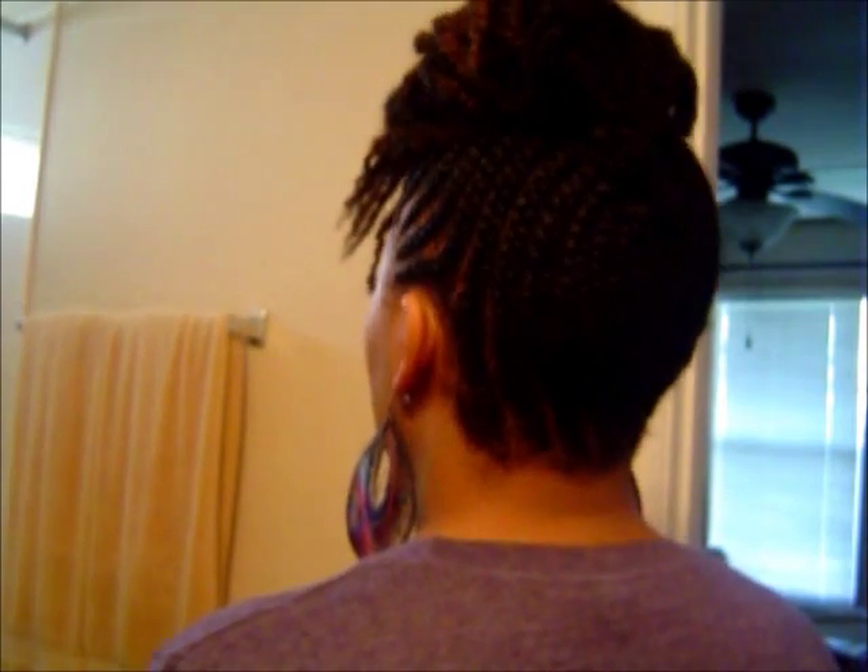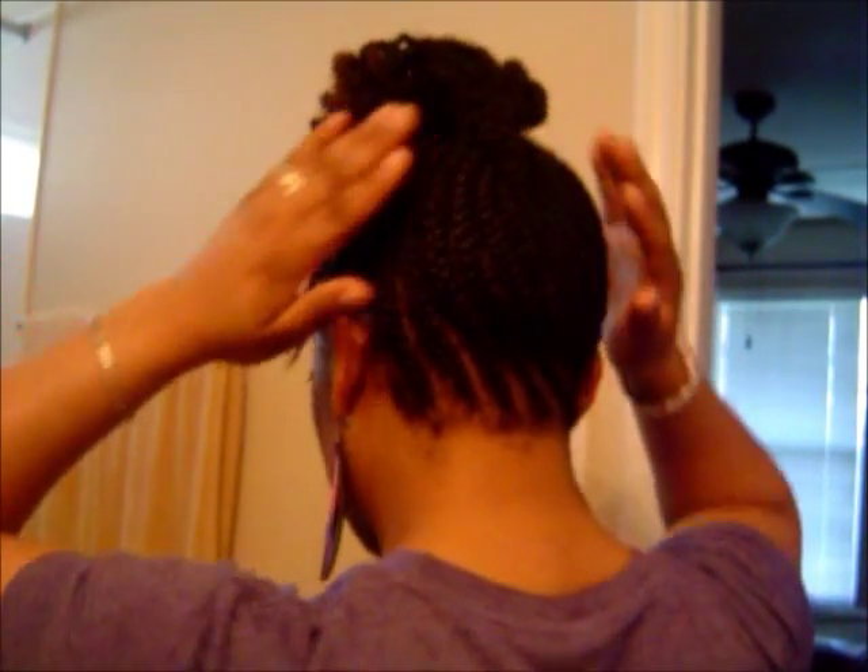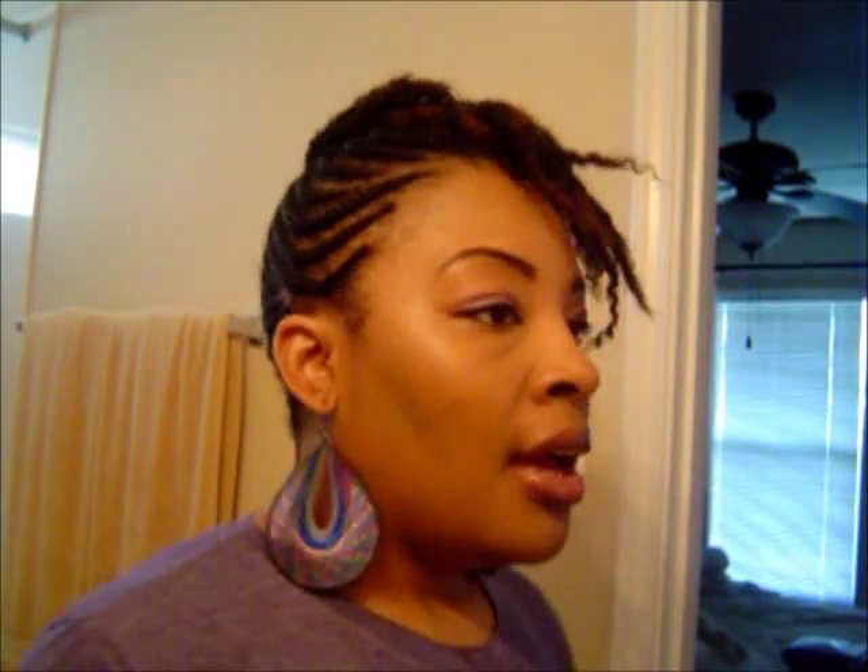Right now I have twists in the front and then I kind of have it pinned over to the side, and then it's coming up. This is how it looks — the back going up right here. I have a couple of pictures that I'll be able to show you of the different styles that I've been wearing and how I've been doing my hair in this style.